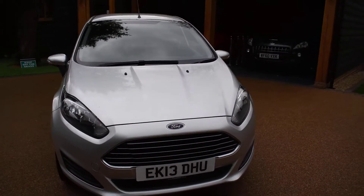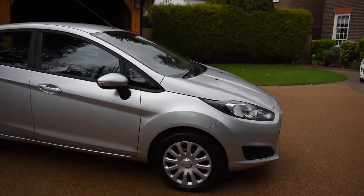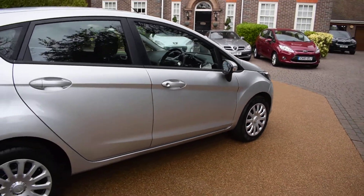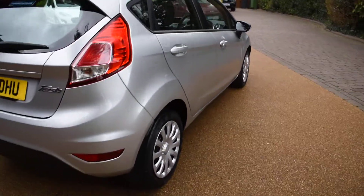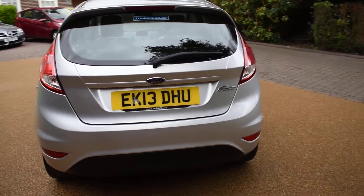I'm just going to walk you around and show you how nice this car is. It really is in super condition — there's no bad damage to the bodywork at all and it has been really well cared for. It comes with two keys and a full book pack. As you can see, it's an EK Essex prefix, so it's a local car, not an out-of-area car.